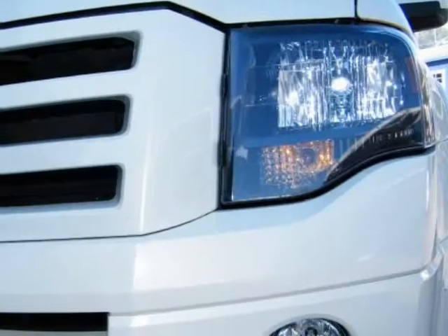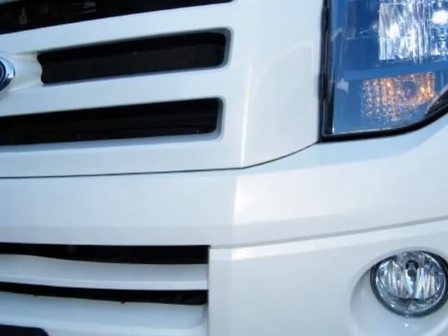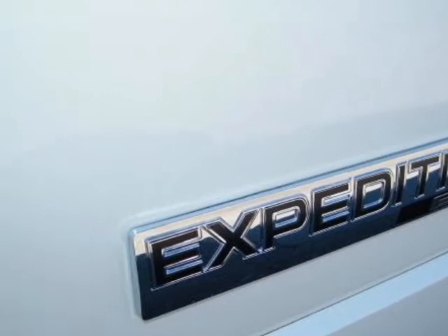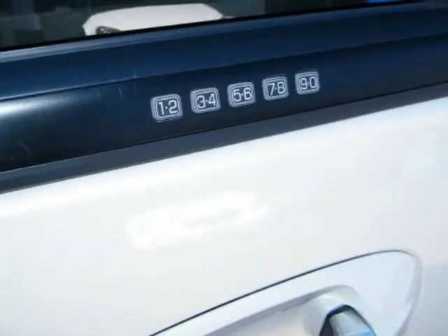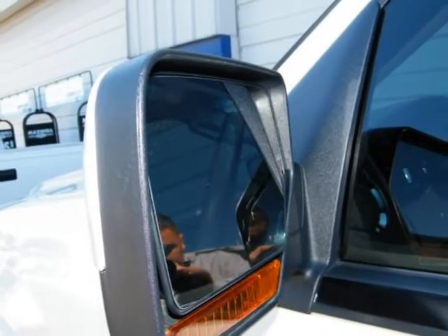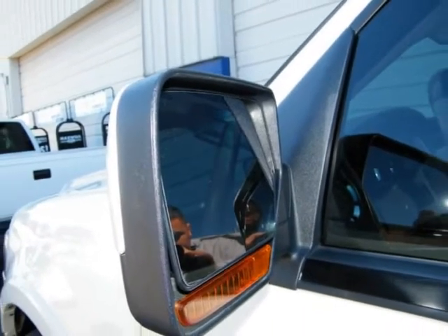Come see this beauty while we still have it. This Expedition is certified with a 6-year, 100,000-mile warranty and roadside assistance plus rental car coverage for the life of the warranty. Ford offers special financing on this SUV. Call now to buy today: 800-208-8115.